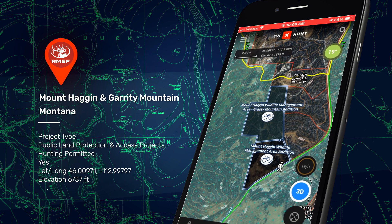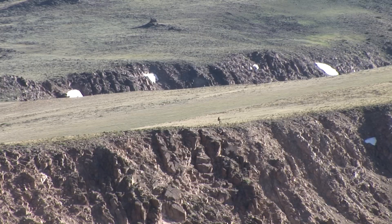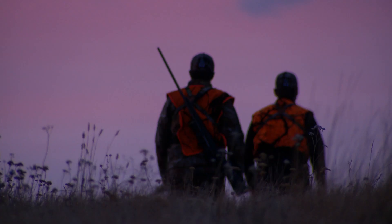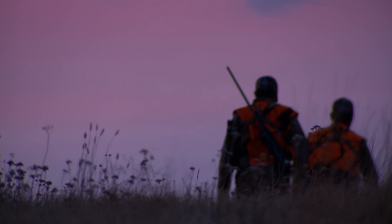Mount Hagen and Garrity Mountain, Montana. When something works, you stick with it. And when the bottom line is improved public access, a successful formula makes everyone a winner.